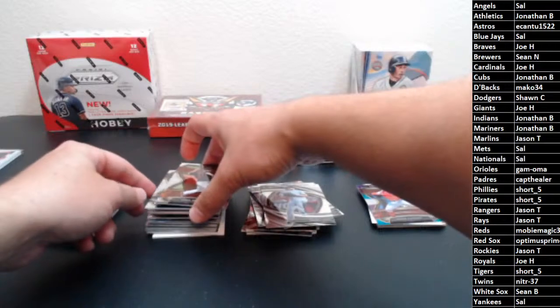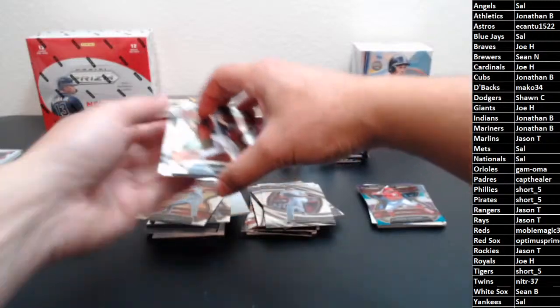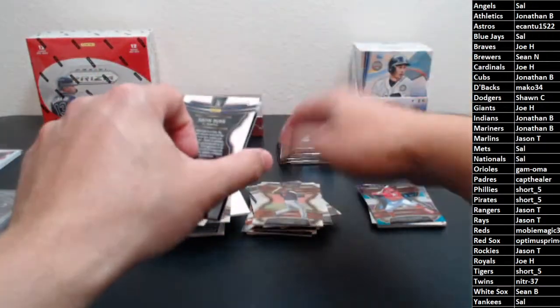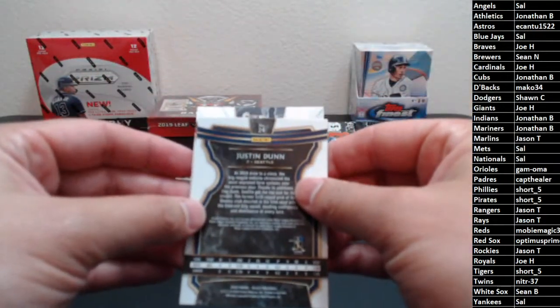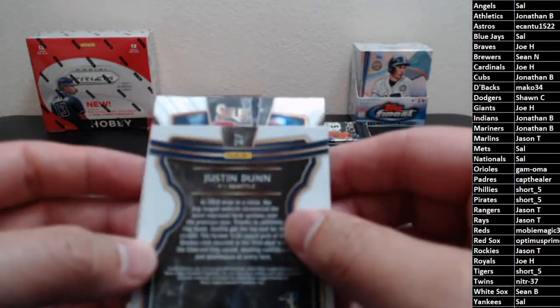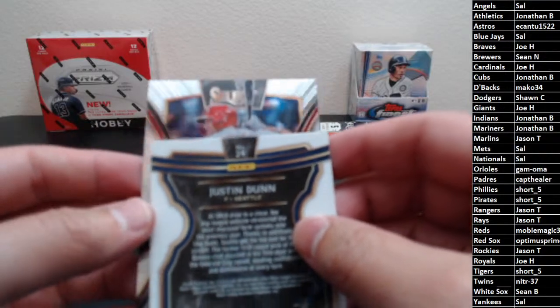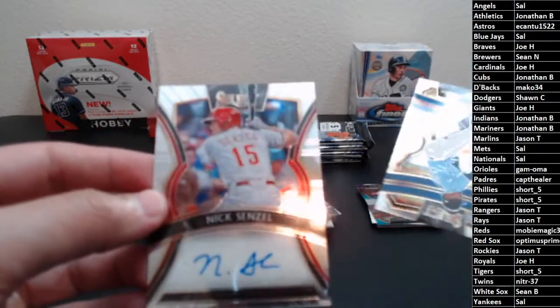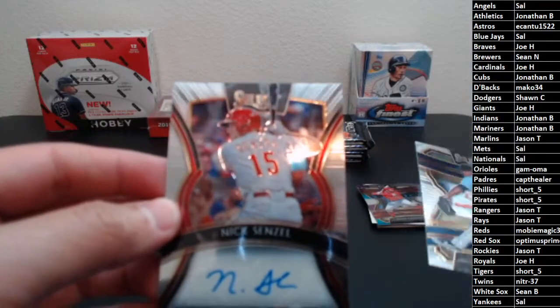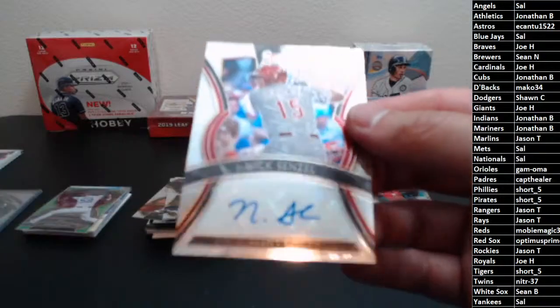Our next hit is an auto. There's at least a bat in his hand so there's a batter. Red helmet — Nick Senzel going out to the Reds. There you go, Ray — calling for Cincy, you get yourself a Nick Senzel auto. Congrats! He's kind of off to a little bit of a slow start, but I think he's still got a ton of potential.